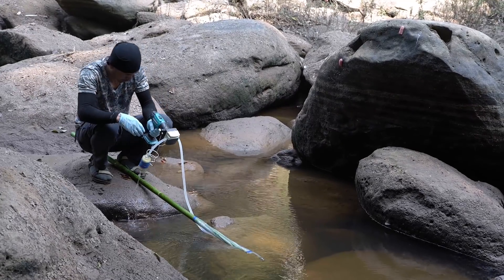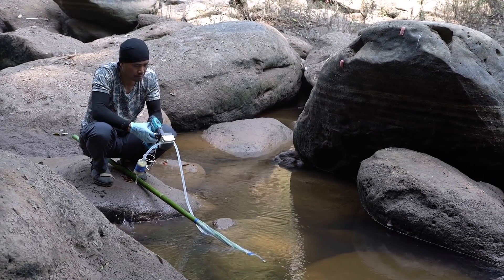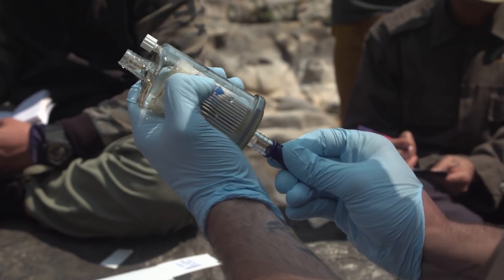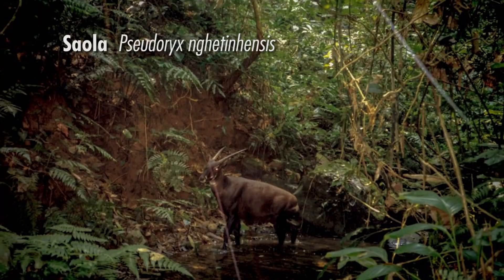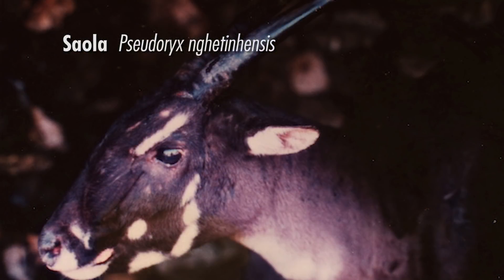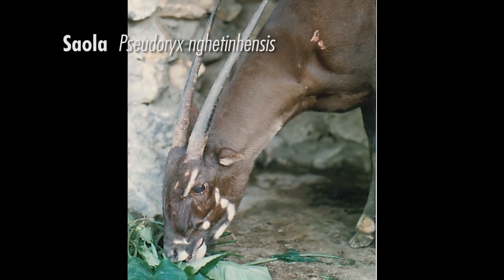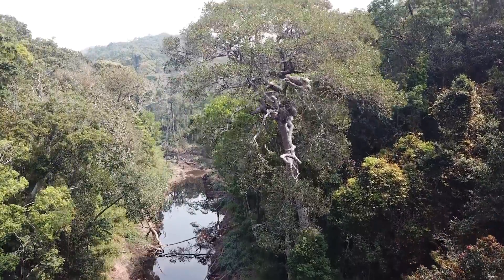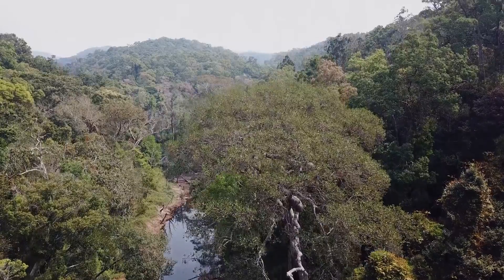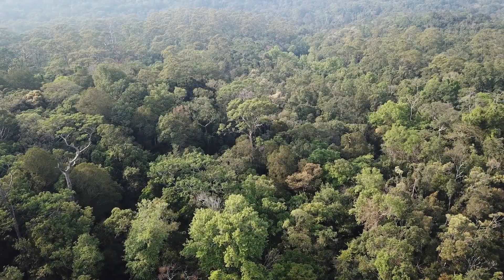This is also a method very useful to survey species that are very rare, such as the Saola. We are collaborating with the Saola Working Group to detect Saola in Nam Kading using the eDNA method. The Saola is probably one of the most threatened and most elusive mammal species in the world, and only very few remain.